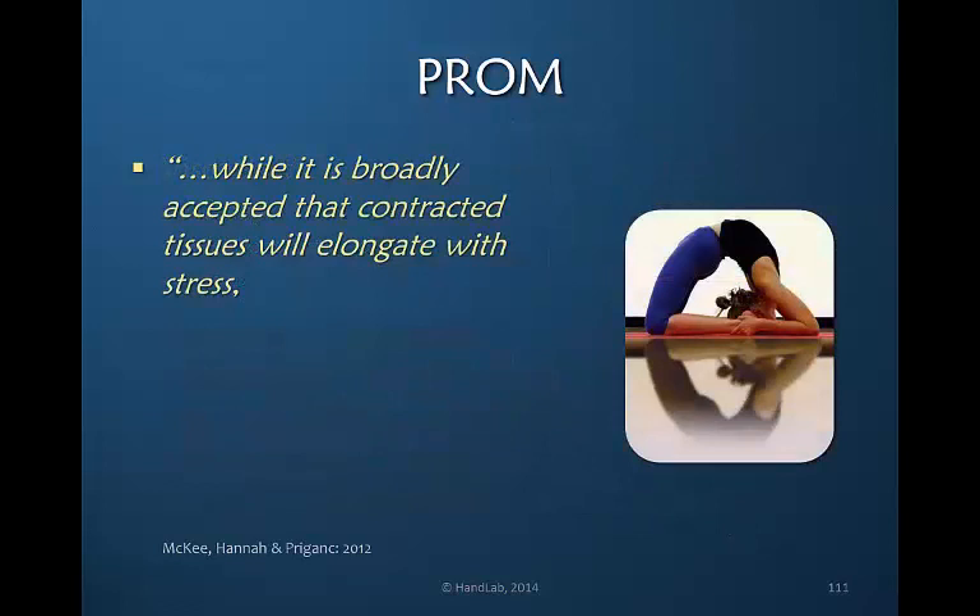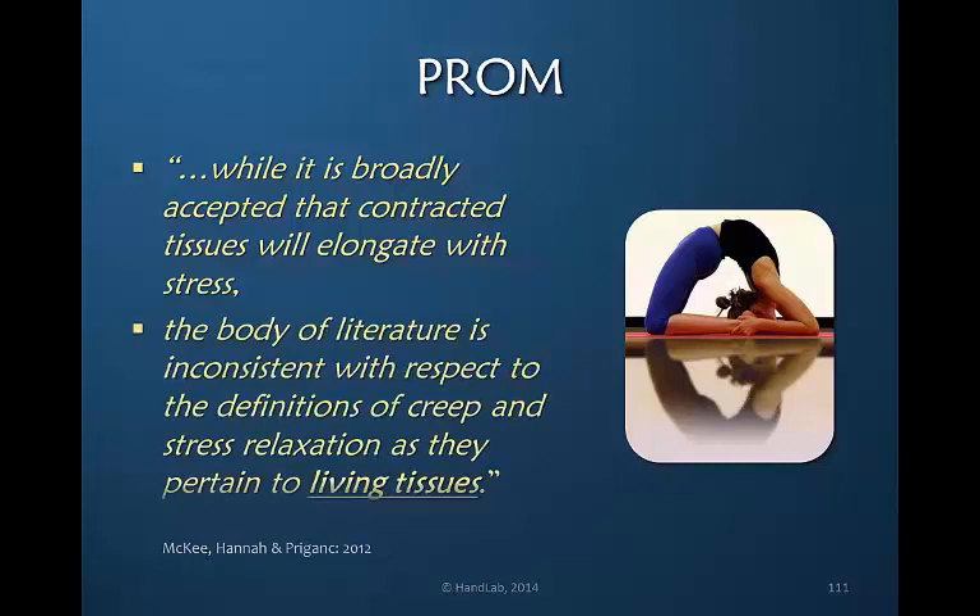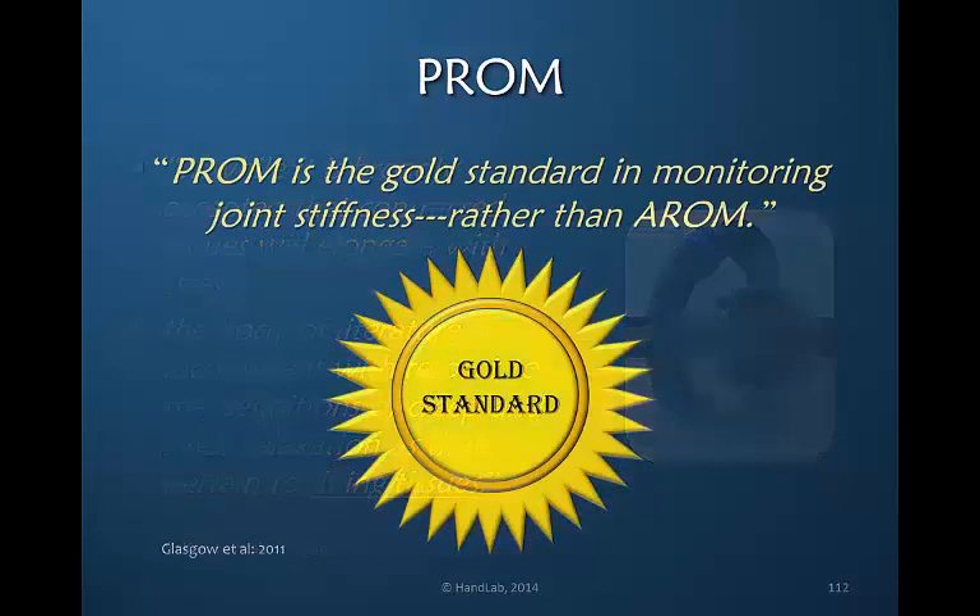While it is broadly accepted that contracted tissues will elongate with stress, the body of literature is inconsistent with respect to the definitions of creep and stress relaxation as they pertain to living tissues. Creep and stress relaxation are mechanical engineering terms that describe the response of inanimate objects. They do not describe the response of living tissue.